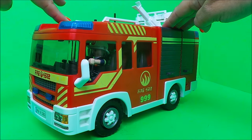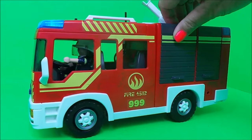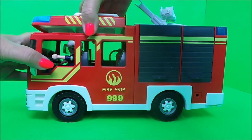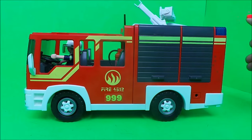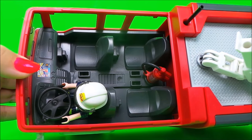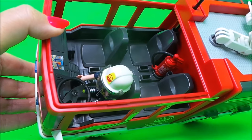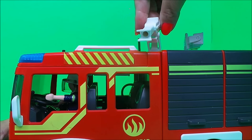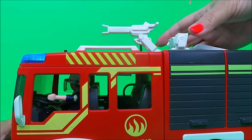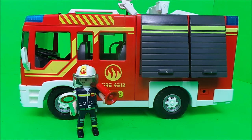Let's take a look at the Playmobil fire engine, complete with lights and sounds. The roof comes off and we can see inside the cab - the steering wheel, the satnav, all of the controls for the driver, and there's even a fire extinguisher inside. There's a super soaking hose on the top and a lighting gantry with four lights.